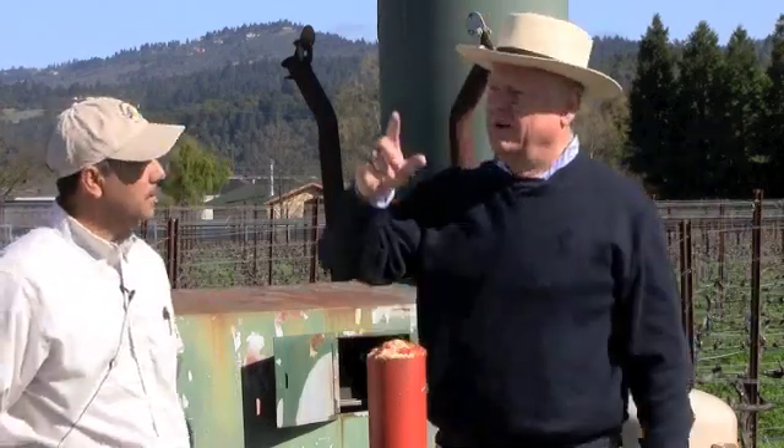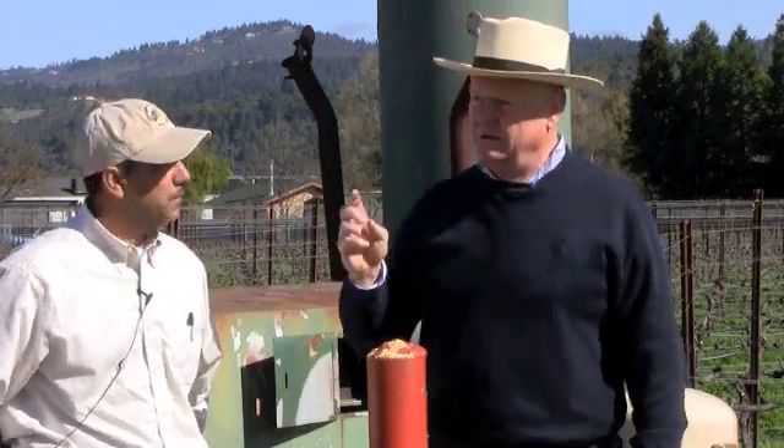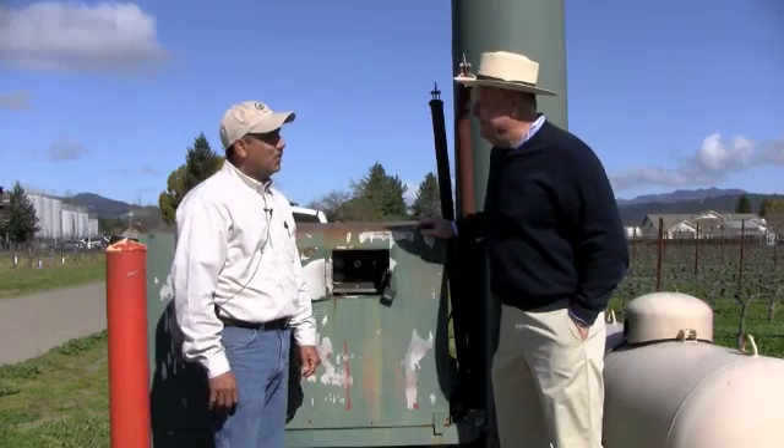Here we are at Vittorio's Vineyard. Behind us is our Cabernet Sauvignon and Syrah, and over here we have our new young Zinfandel. We have about a 34-acre estate and we have two of these wind machines — each one covers roughly 15 to 16 acres. The propellers are big and strong enough to protect the whole area.